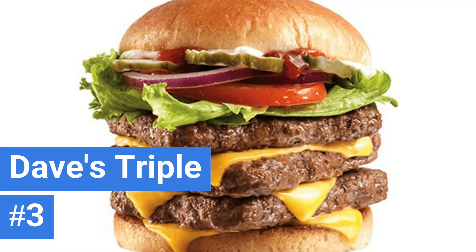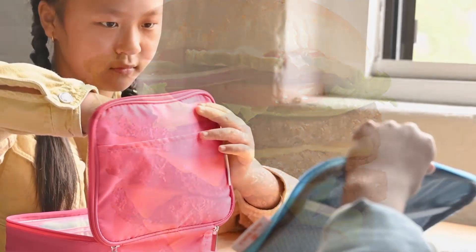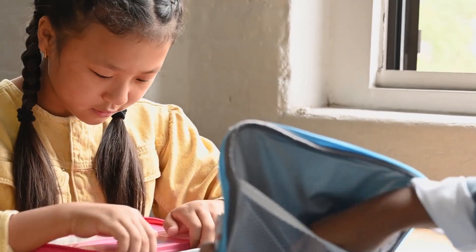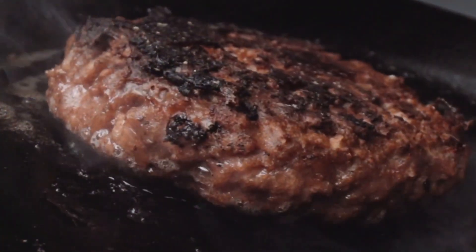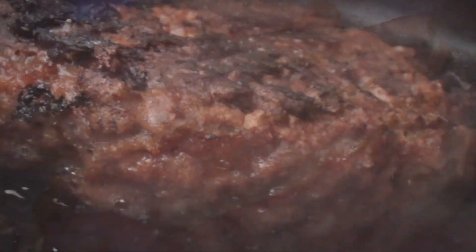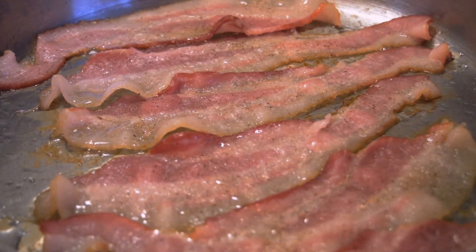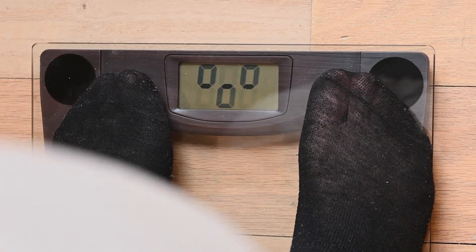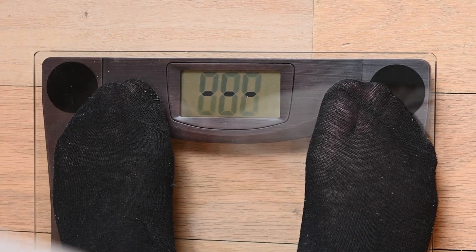Number 3: The Dave's Triple from Wendy's. It doesn't take a genius to work out that three-quarters of a pound of meat is more than enough for anyone's lunch. The Wendy's website even tells you you'll have to use both hands. According to various sources, this burger has about as much saturated fat alone as 30 strips of bacon, with a total calorie count of 1,070 calories.